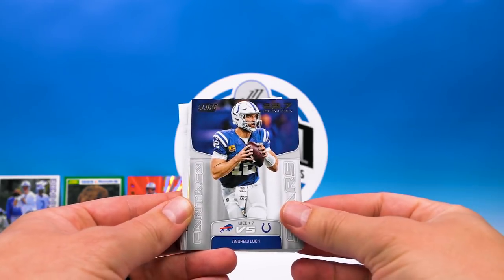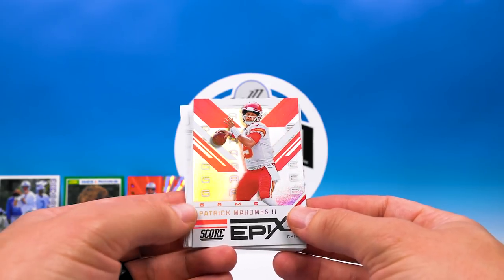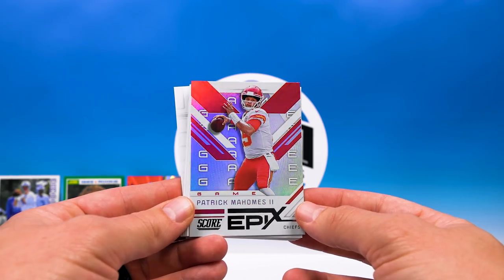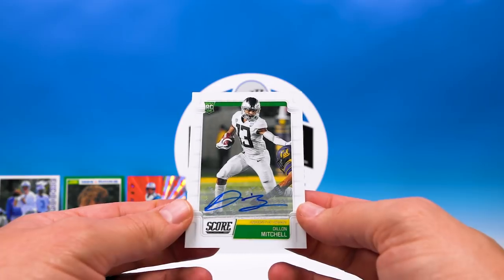Fantasy Stars Andrew Luck — sweet. Patrick Mahomes Game Epics — nice card! And our last auto is a Dylan Mitchell — not numbered. No numbered autos in this box.